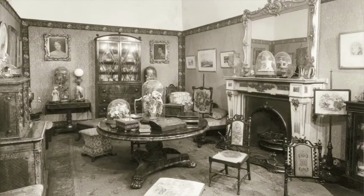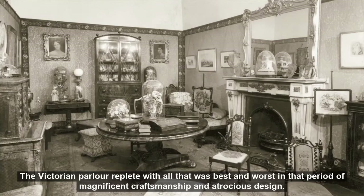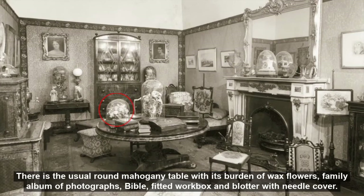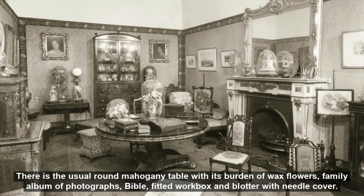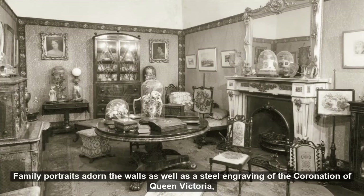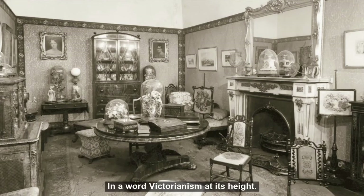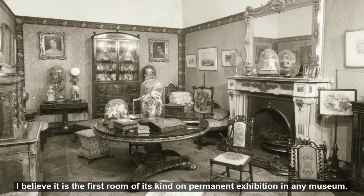The Victorian parlour, replete with all that was best and worst in that period of magnificent craftsmanship and atrocious design. There is the usual round mahogany table with its burden of wax flowers, family album of photographs, bible, fitted workbox and blotter with needle cover. Family portraits adorn the walls as well as a steel engraving of the coronation of Queen Victoria. There are innumerable small tables and chairs, antimacassars and footstools, stuffed birds, lustres and other ornaments. In a word, Victorianism at its height. I believe it is the first room of its kind on permanent exhibition in any museum.